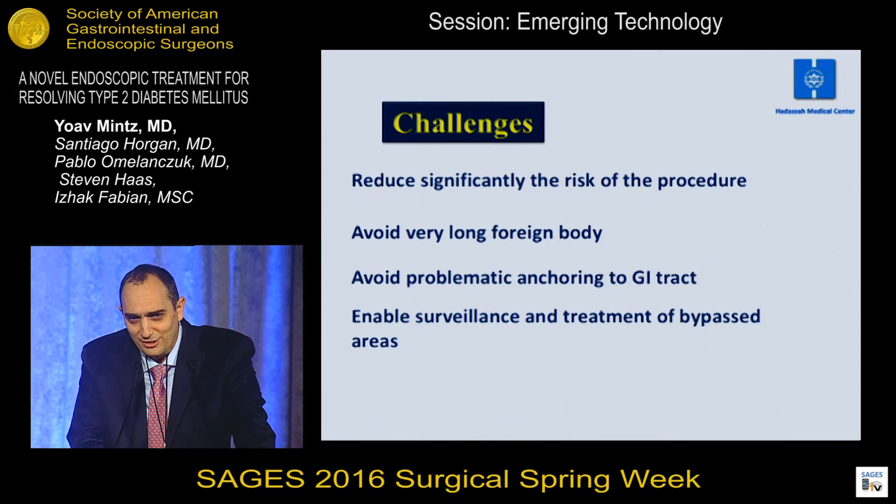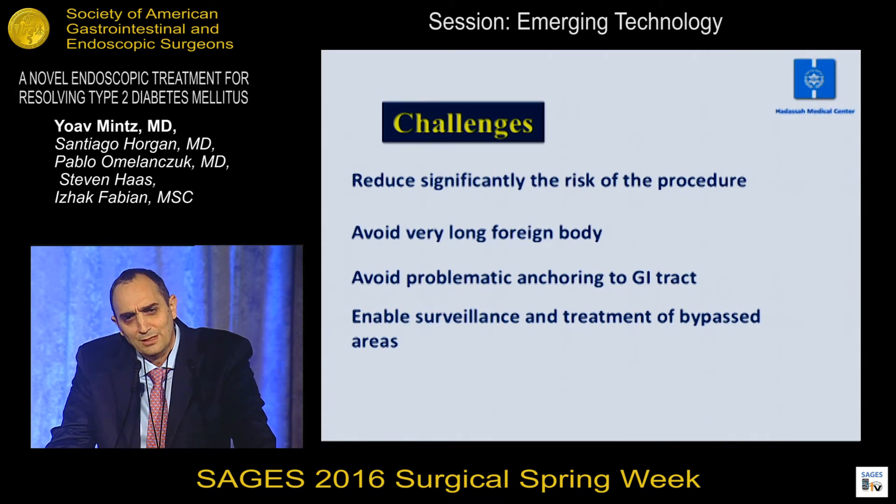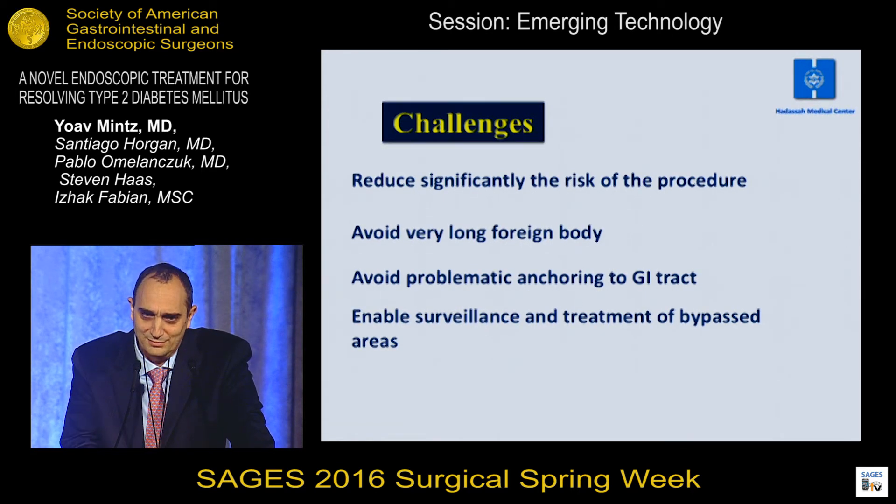Our challenges were to significantly reduce the risk of the procedure, to avoid using very long foreign bodies, to avoid problematic anchoring of any device to the GI tract, and also to enable simultaneous surveillance and treatment of the bypass areas.